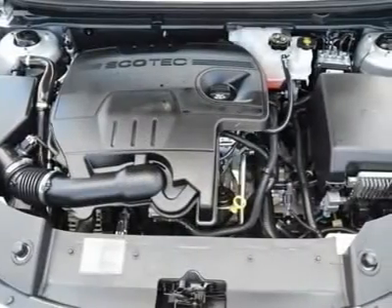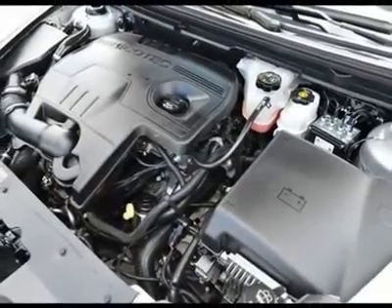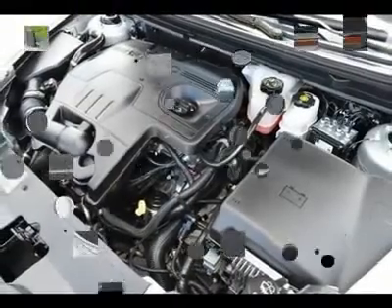Auto dimming rear view mirror, driver vanity mirror, passenger vanity mirror, driver illuminated vanity mirror, passenger illuminated visor mirror, front reading lamps, rear reading lamps.